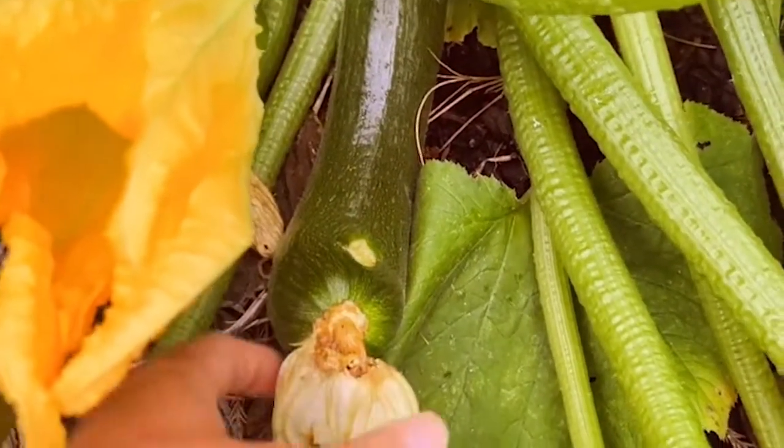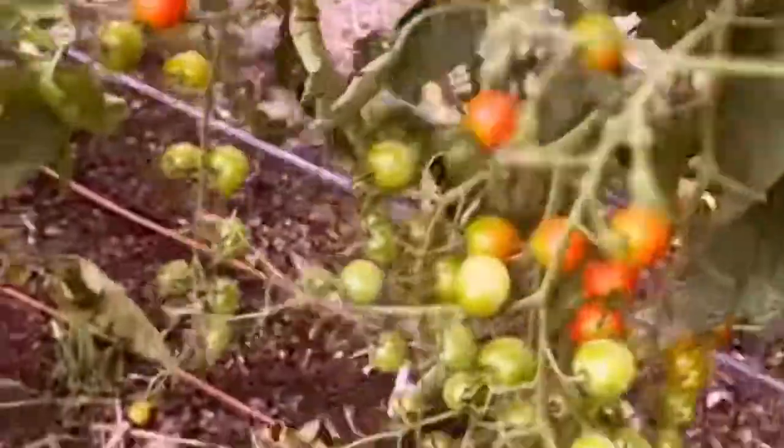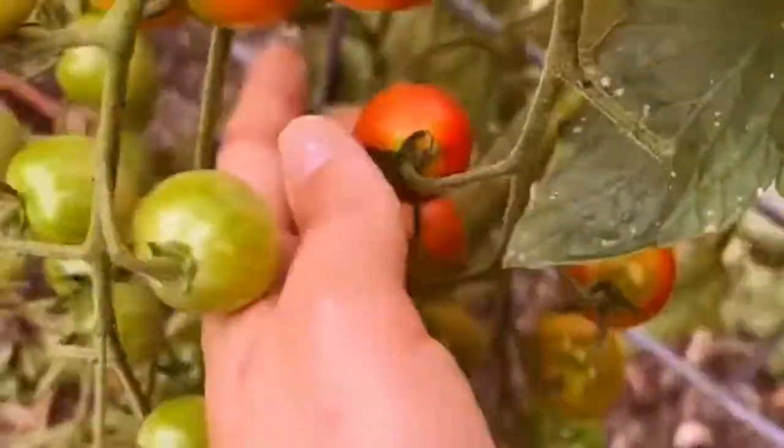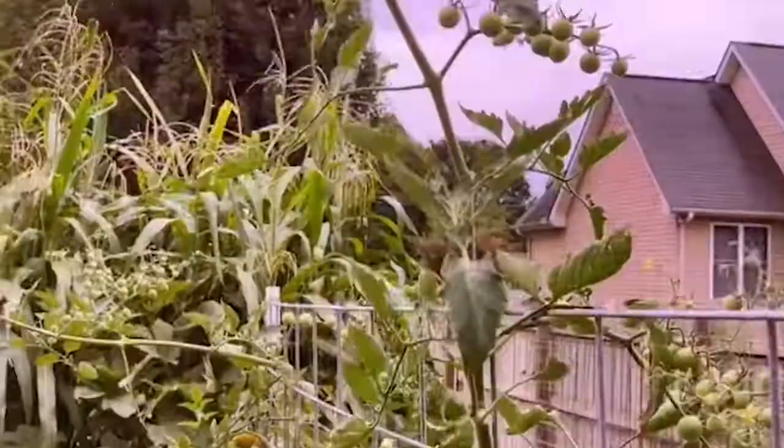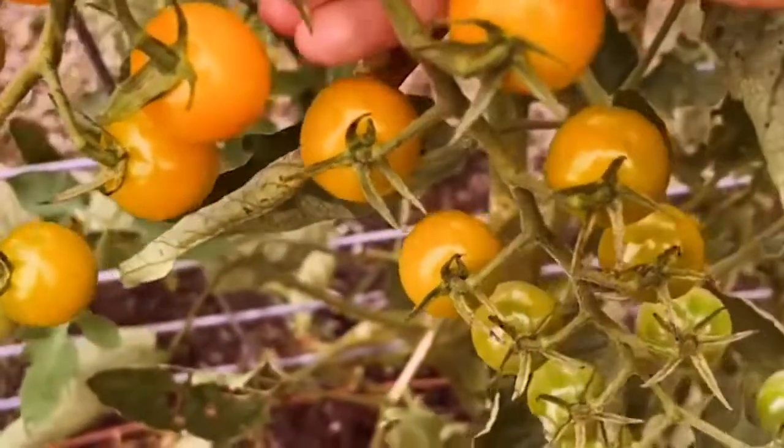That one's almost right — it got eaten a little bit by something, let me pick that off. The tomatoes are just loaded up — you can see all these cherry tomatoes. Let's grab that. Some of them are much taller than me. I'm not going to harvest all these right now, but a few for the road.